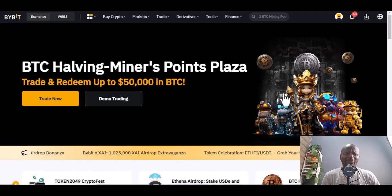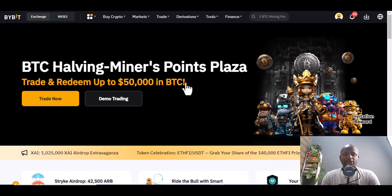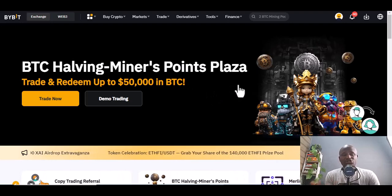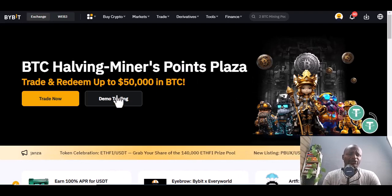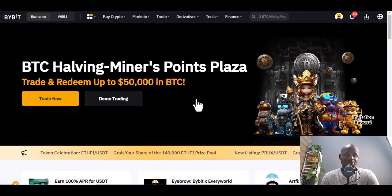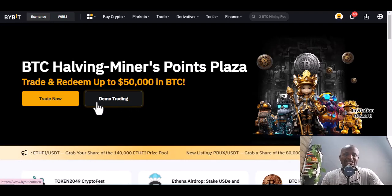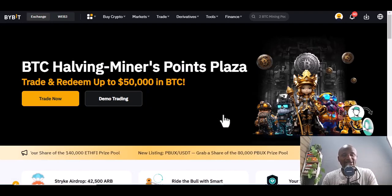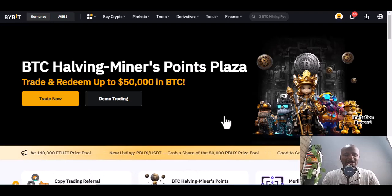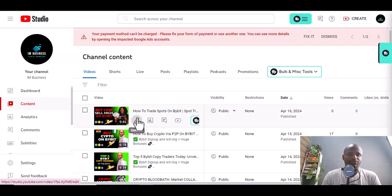Beautiful day today. Let's talk about the top five copy traders on Bybit. If you are new to Bybit, check this out, sign up, and I'll share strategies you can use on different platforms. I use Bybit because I love the demo trading for beginners. If you are new and don't know how to start, get an account on Bybit and start demo trading — they give you a fake amount of money to learn with.